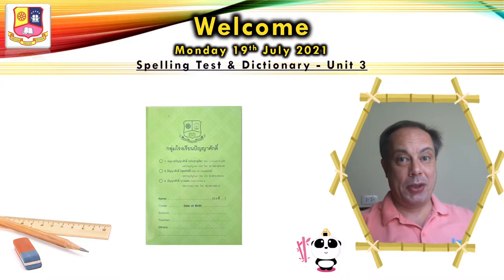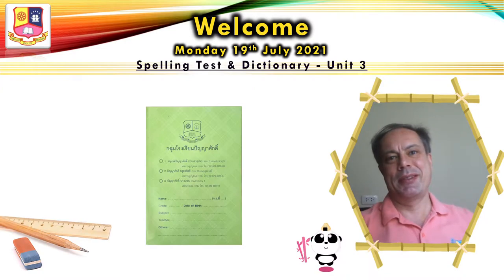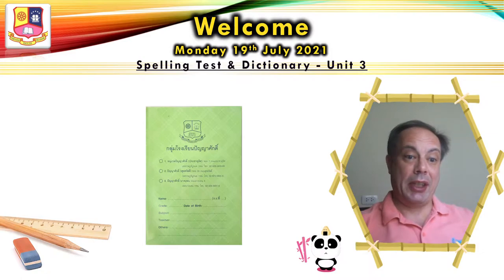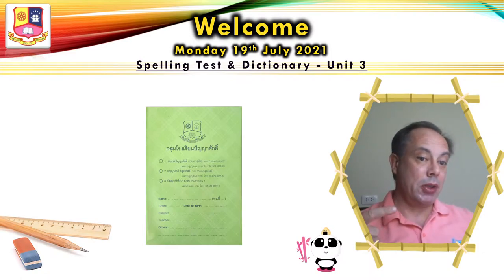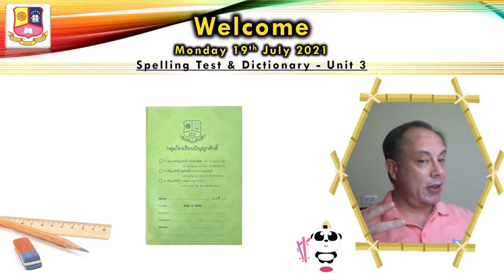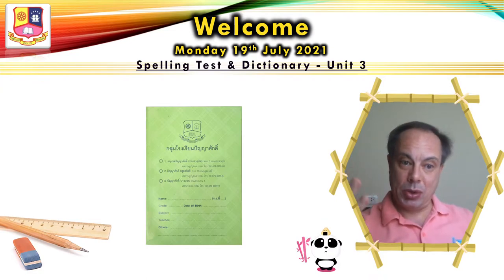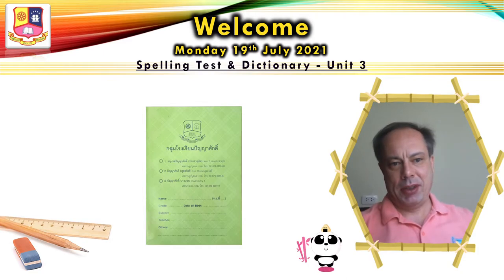We have a lot to do, so let's start the lesson. Take out your notebook, a pencil, an eraser, and the ruler is good to have. And we will start the spelling test.